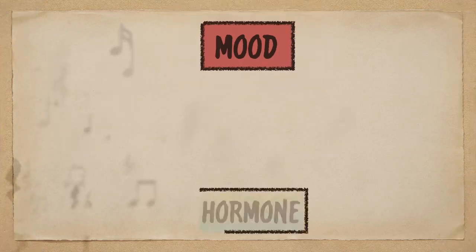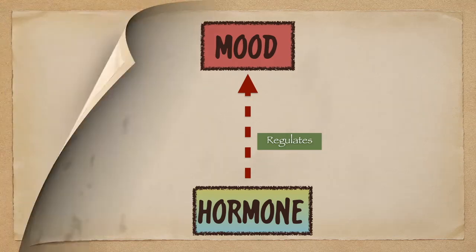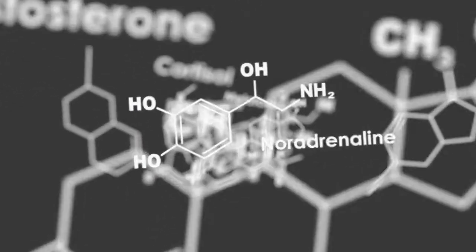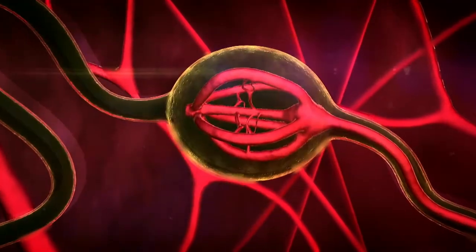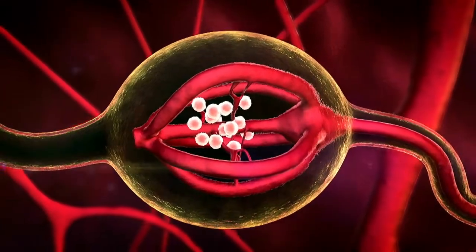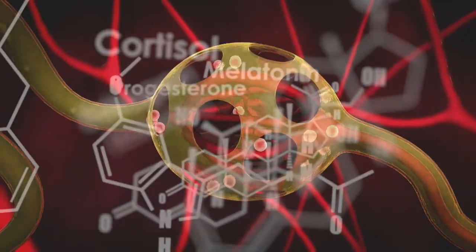Did you know that helping to regulate your mood is one of the important functions of your hormones? A hormone is one of the many substances made by glands in our body. They travel through the bloodstream, acting as a messenger and playing a part in many bodily processes. There are certain hormones that are known to help promote positive feelings, including happiness and pleasure. These happy hormones include the following.